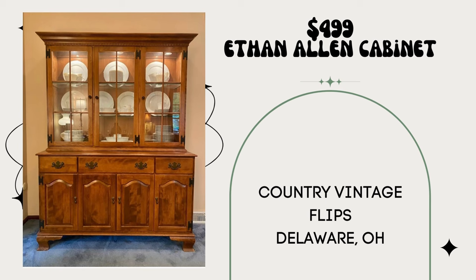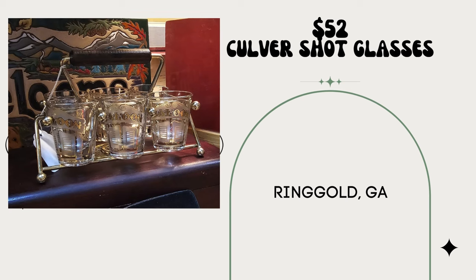Unfortunately my January was not a good month. I did sell this Ethan Allen cabinet at the end of December for $499 — value was $3,000, customer was very happy. This is Country Vintage Flips in Delaware, Ohio. I also sold a Culver set of shot glasses for $52, paid $12 — they have a saloon imprint, beautiful carrying case. This vendor is in Ringgold, Georgia.